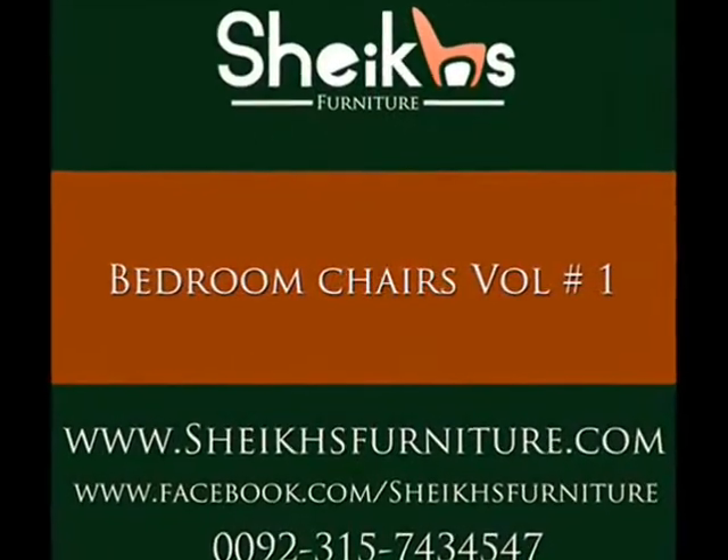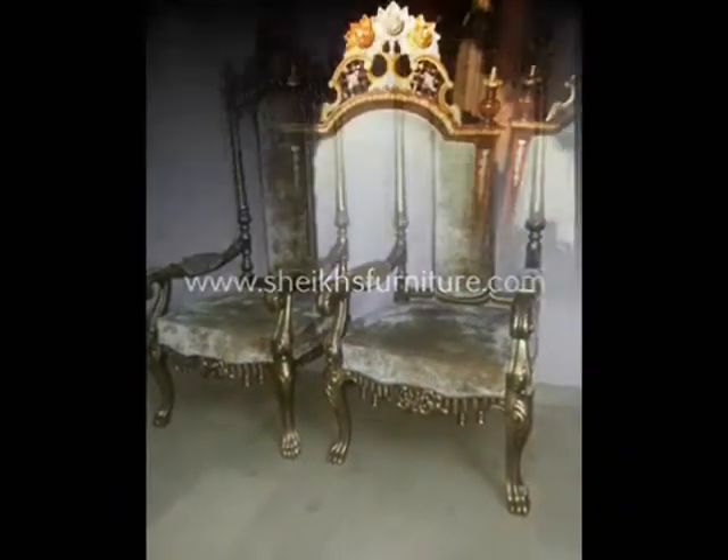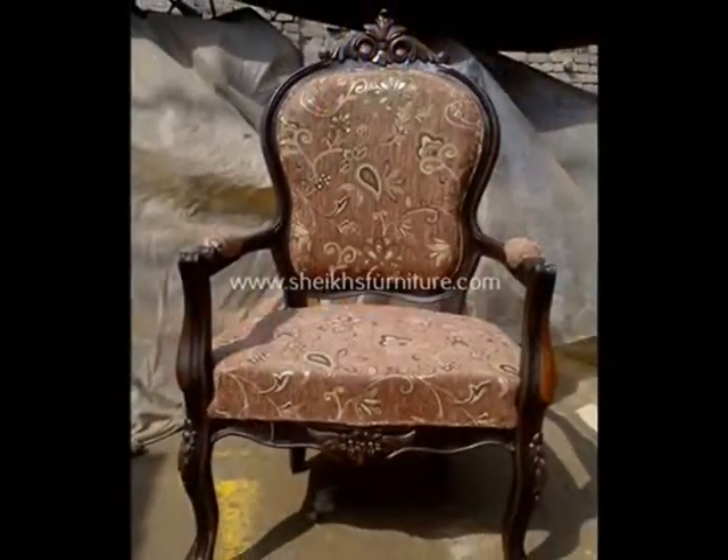Welcome to Shakes Furniture. To help you create your perfect look, we have grouped our bedroom chairs collection. In this video we would like to show you our Rosewood Bedroom Chairs Sets, Collection Volume 1.